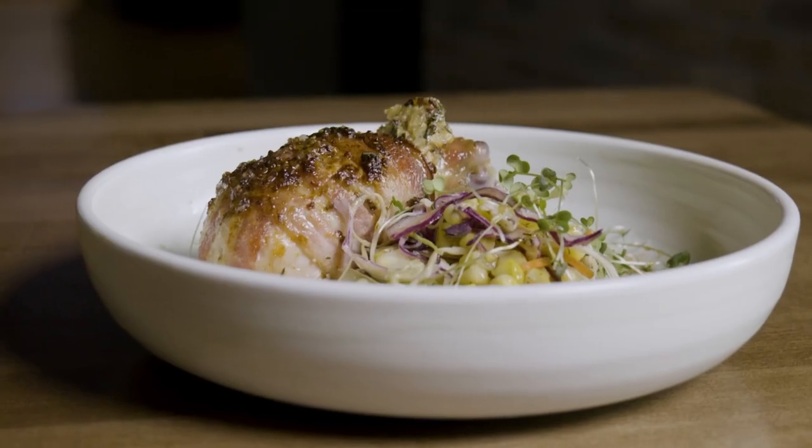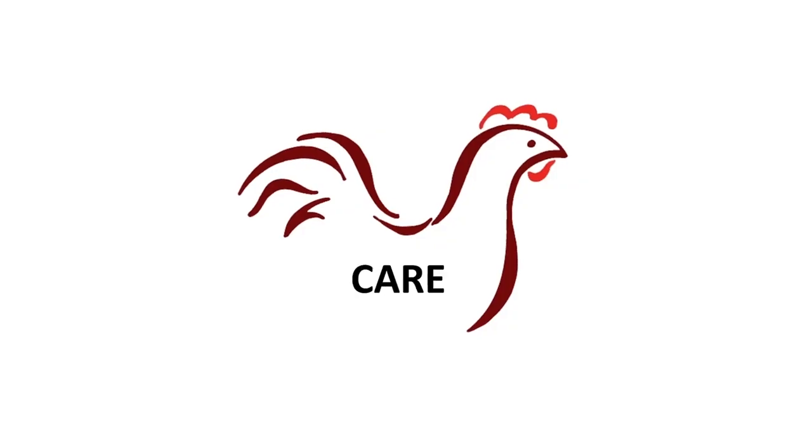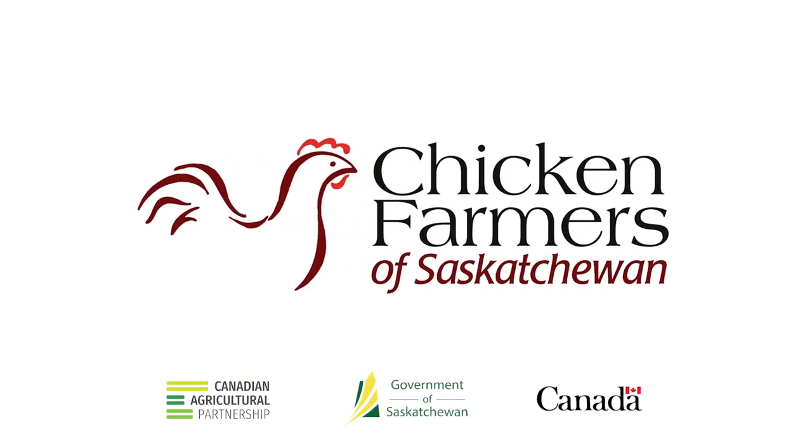I hope everyone has fun trying this recipe and that you enjoy it as much as I do. Thanks so much for watching — I'll see you next time.